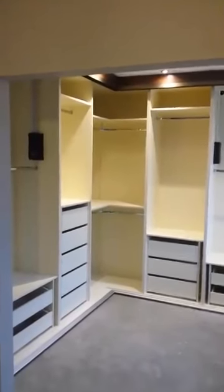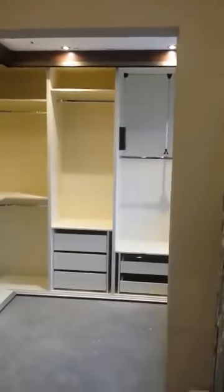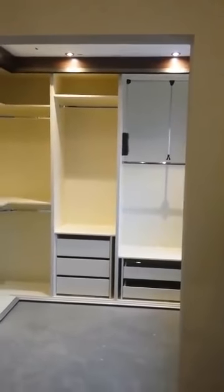Hi guys, this is Jamie Swift here from Swiss Furniture Sliding Wardrobes. Just going to show you a quick video of a walk-in dressing room we've just completed.